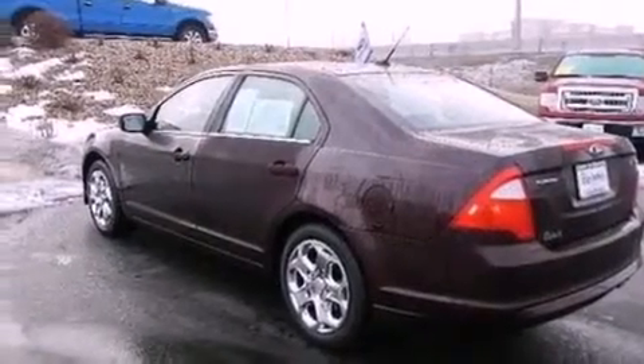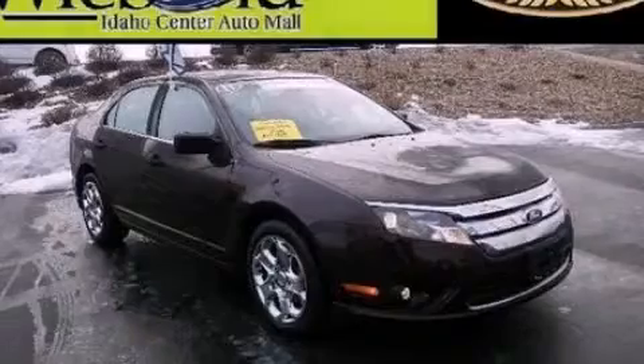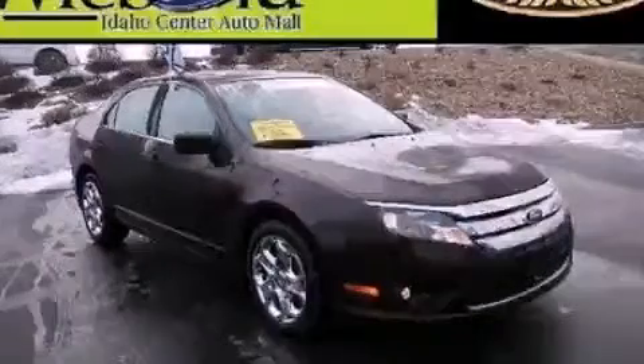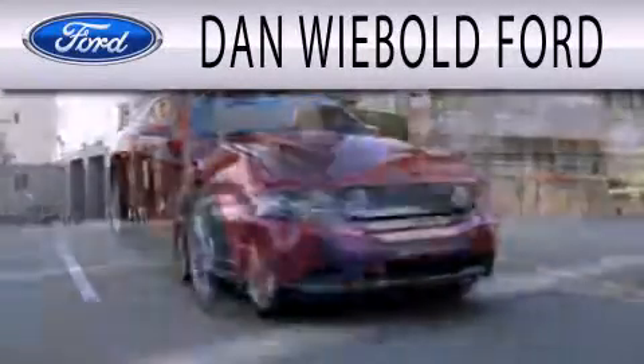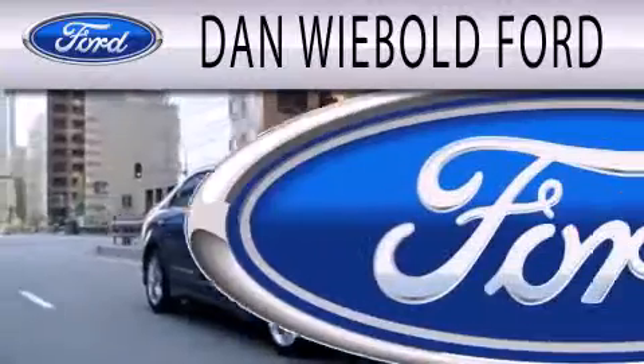Contact us today and schedule your opportunity to see this vehicle in person. Dan Weebold Board is dedicated to doing everything possible to ensure that the experience you have selecting your next vehicle is as pleasant as possible.